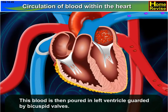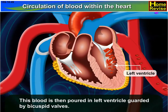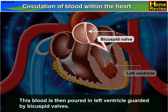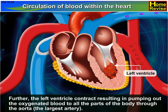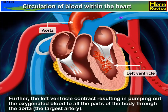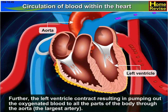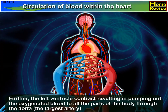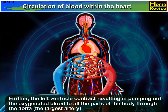This blood is then poured into the left ventricle, guarded by bicuspid valves. The left ventricle contracts, pumping out the oxygenated blood to all parts of the body through the aorta, the largest artery.